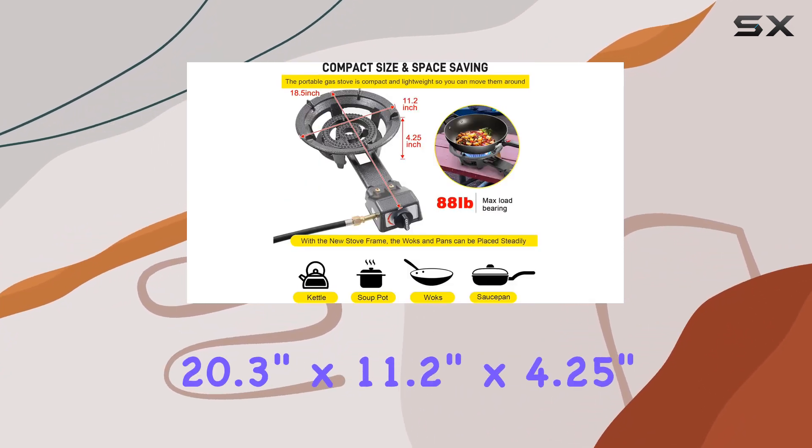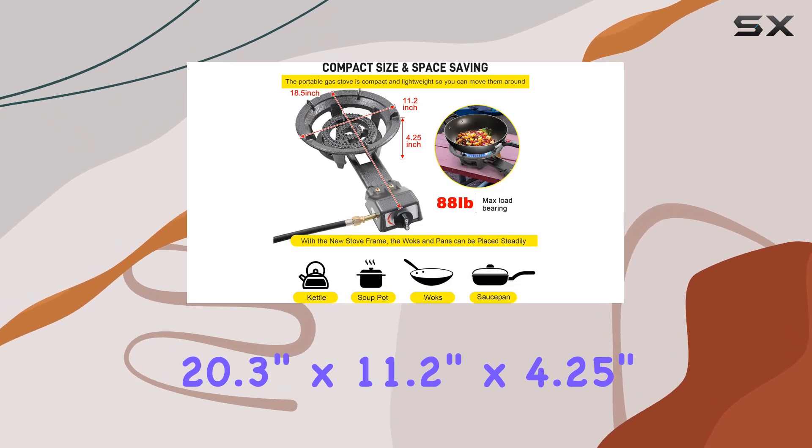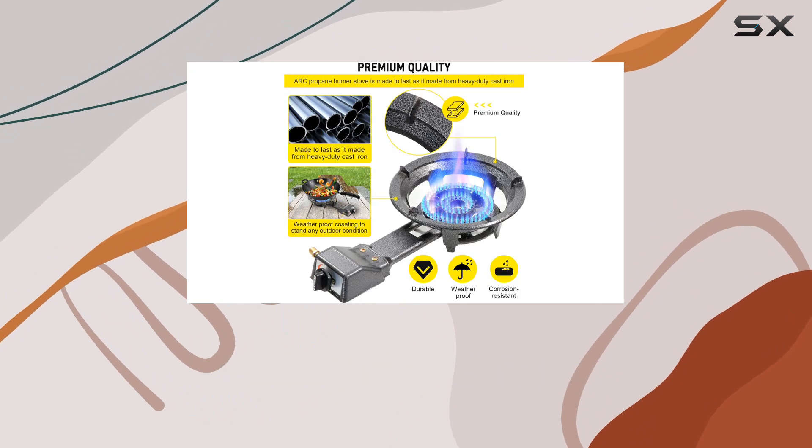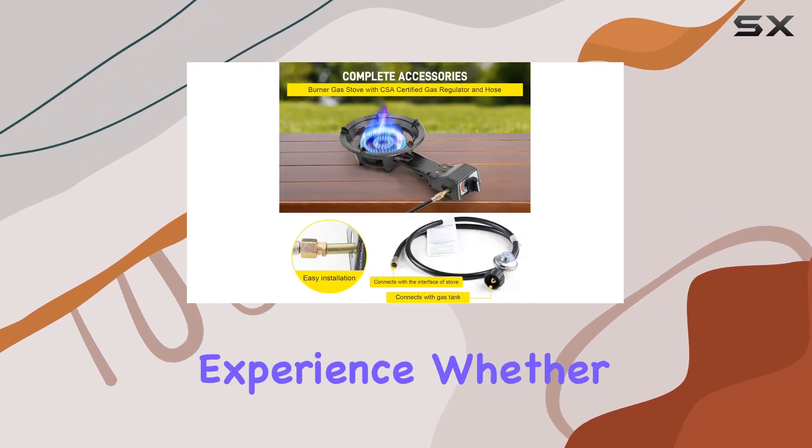The dimensions — 20.3 inches by 11.2 inches by 4.25 inches — provide a perfect size for various outdoor activities, ensuring a stable and safe cooking experience.